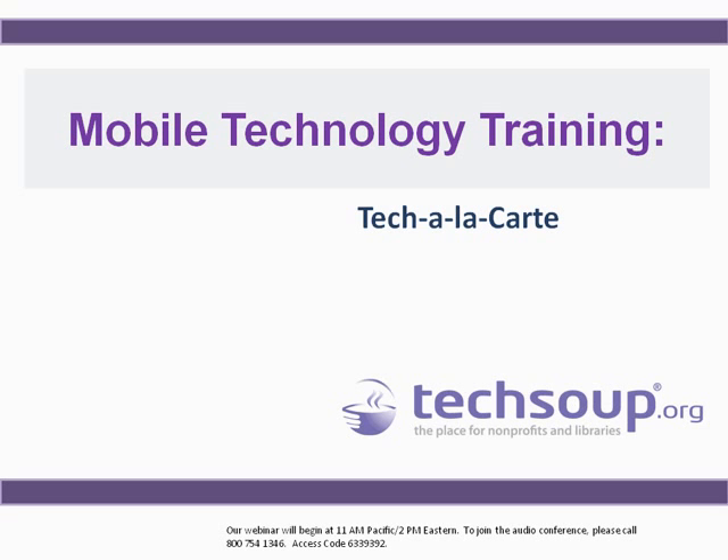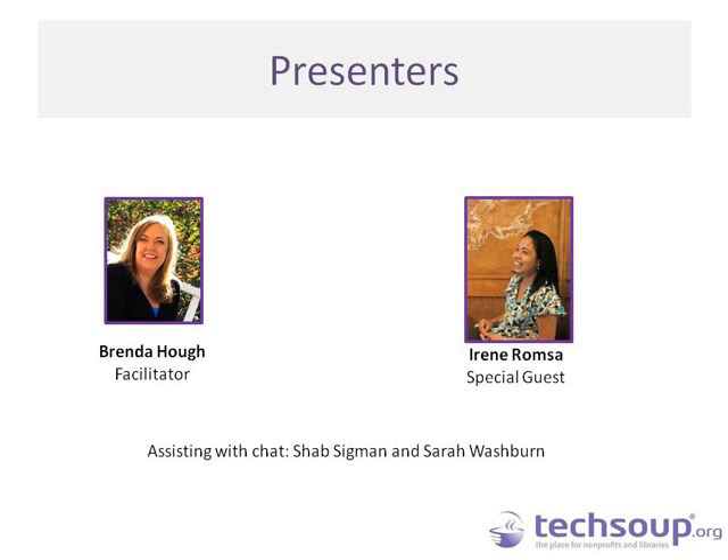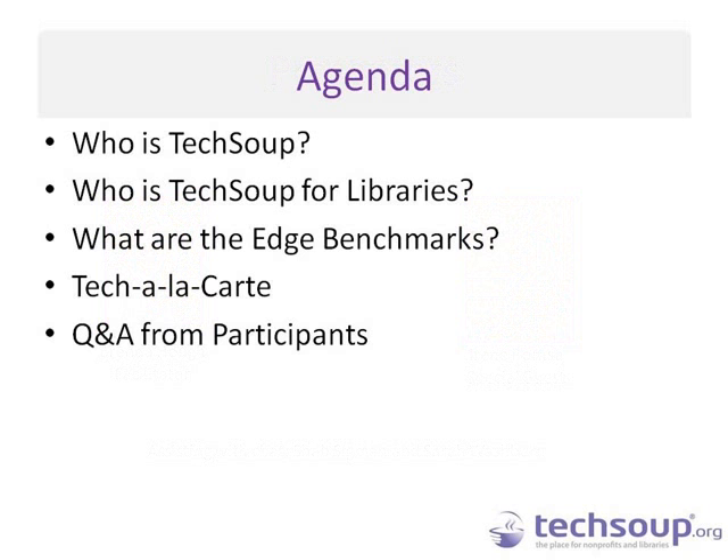Let's get started with our content for today. This is a session on mobile technology training, featuring the Tech a la Carte program from Poudre River Library District in Fort Collins, Colorado. I'm Brenda Haug facilitating, and Irene Romsa is our special guest. Shab and Sarah are in chat and can help with questions. On the agenda: I'll quickly talk about TechSoup for Libraries and the Edge Benchmarks — this is part of an Edge Benchmarks webinar series — and then most of the time will be Tech a la Carte. Irene will give us an overview and then we'll have time for questions and answers.